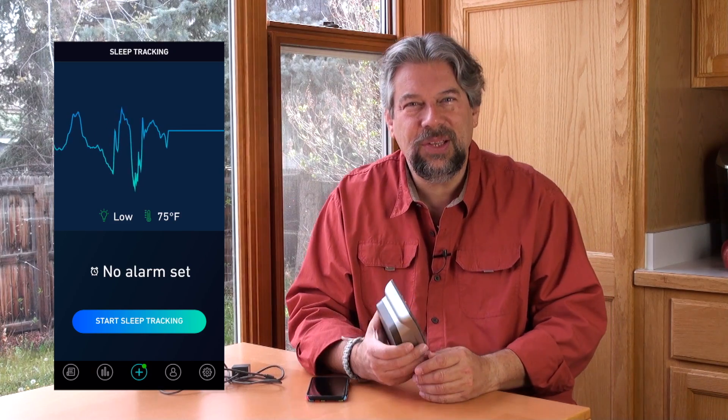No camera, nothing creepy — it basically just watches what's going on with your body. Here in this little snippet, I'm turning it on and getting ready to go to sleep for the night, and you can see it's already sensing what's going on with my respiration and movement.